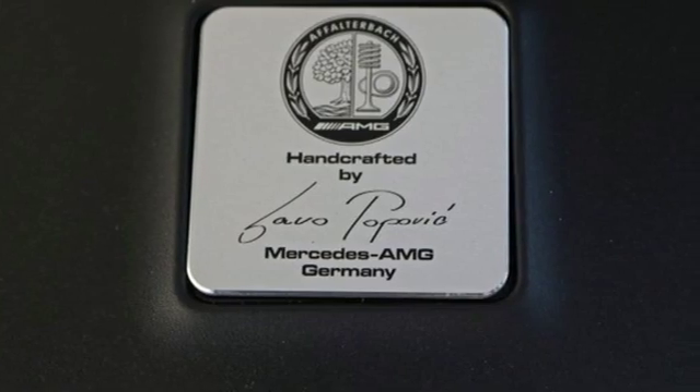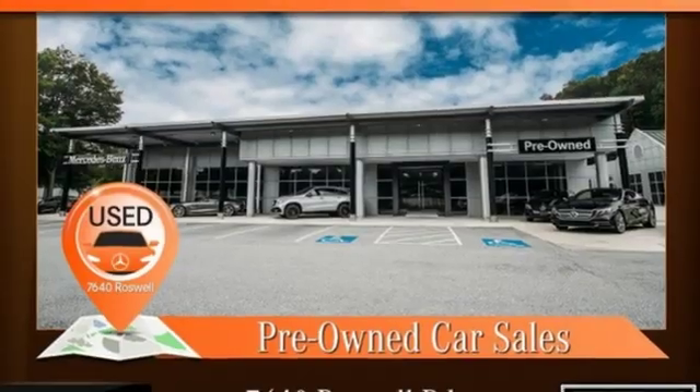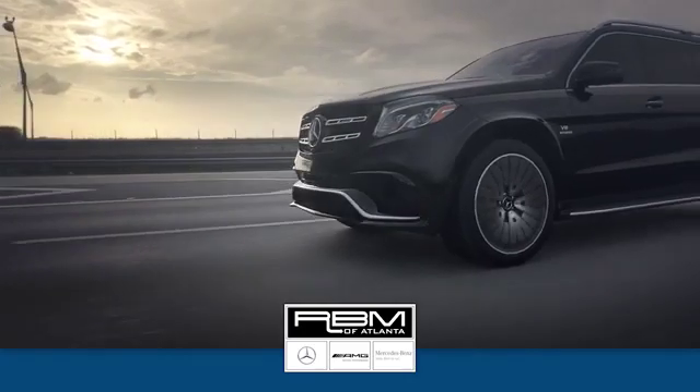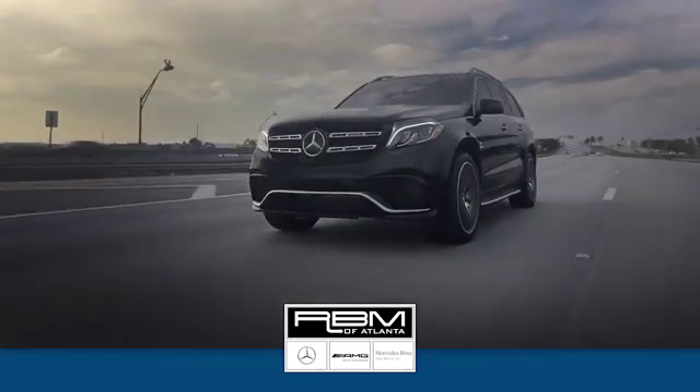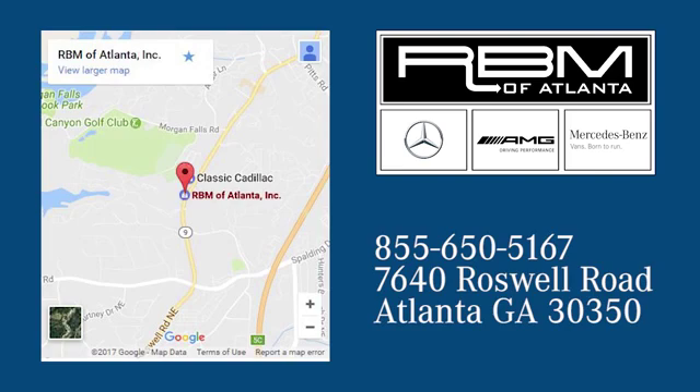Mercedes-Benz keeps setting the standard and driving forward. Stop in for a test drive and make it yours today. At RBM of Atlanta in Sandy Springs, we have the best selection of new and top quality pre-owned vehicles to choose from. We are conveniently located at 7640 Roswell Road in Atlanta.